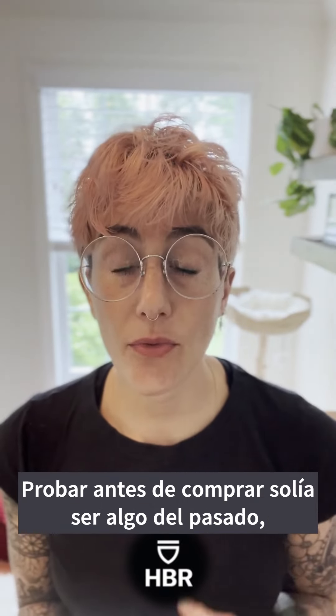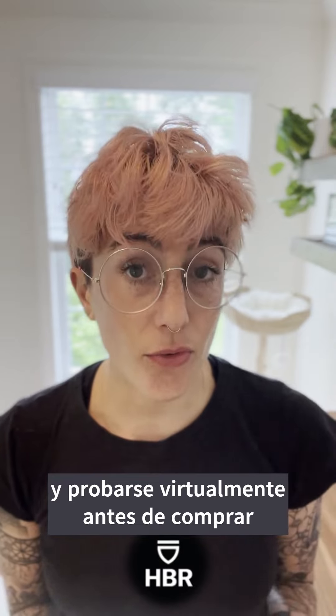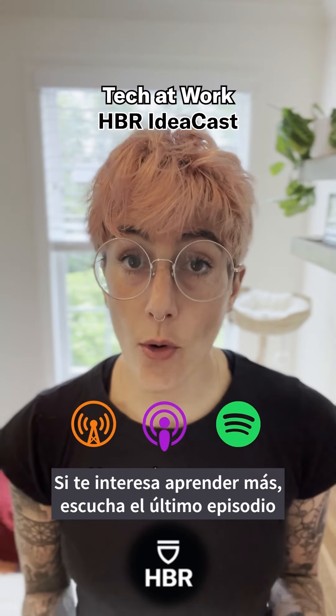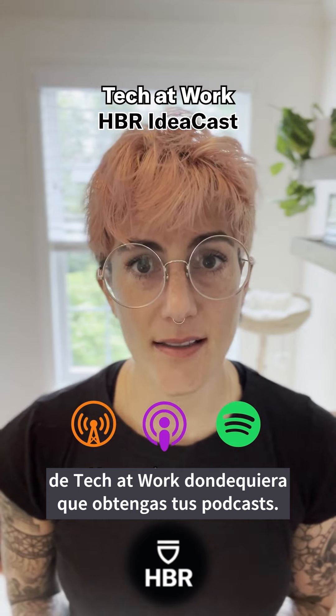The big takeaway? Trying before buying used to be a thing of the past. But trying virtually before buying without ever having to leave your home might just be the new normal. If you're interested in learning more, listen to the latest episode of Tech at Work wherever you get your podcasts.